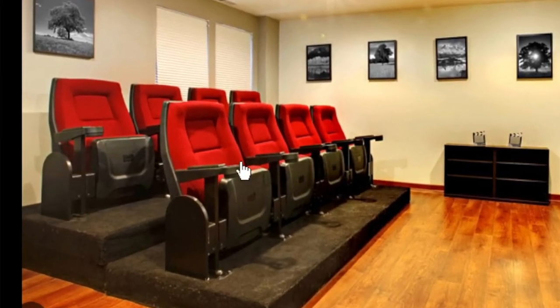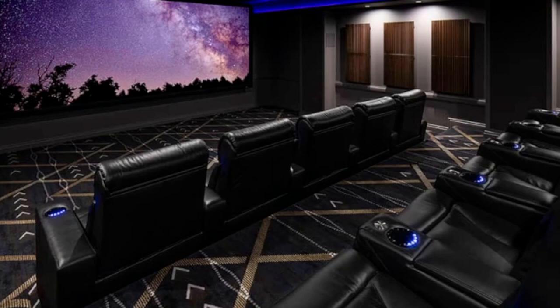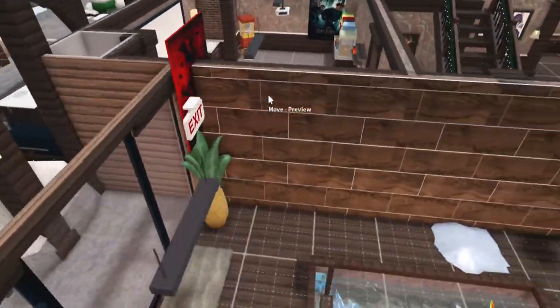I was always used to the traditional movie theater chairs, not the reclining ones. I want to do that vibe, but there's also the sectional sofa option which is pretty cozy too. I'm actually going to move all of my stuff out here real quick.